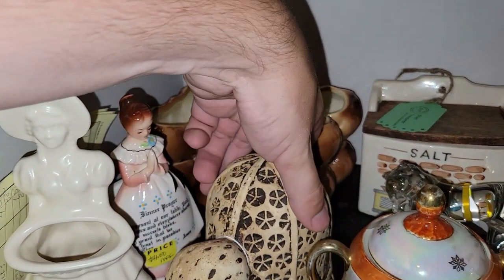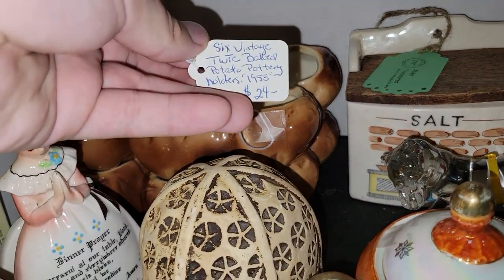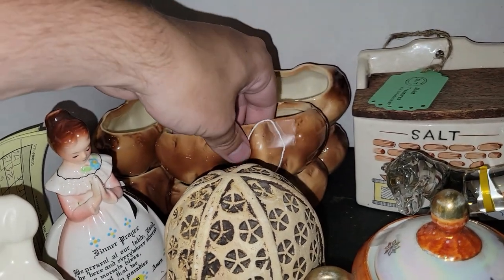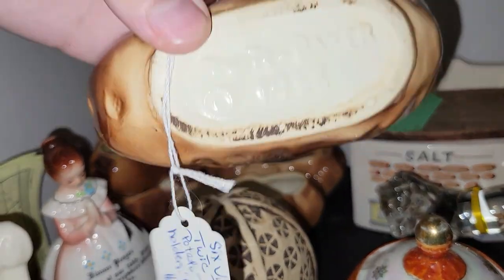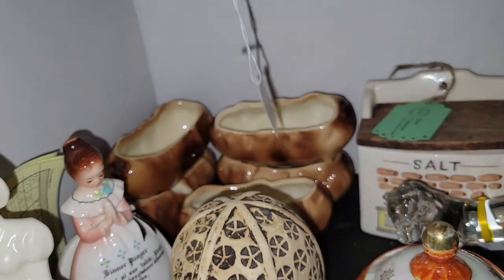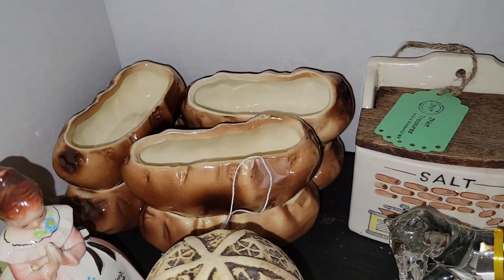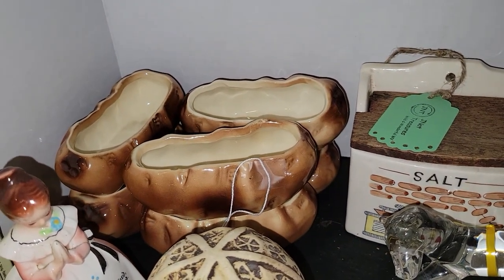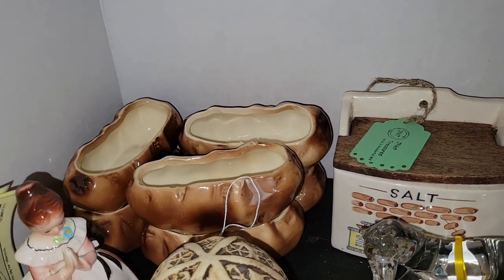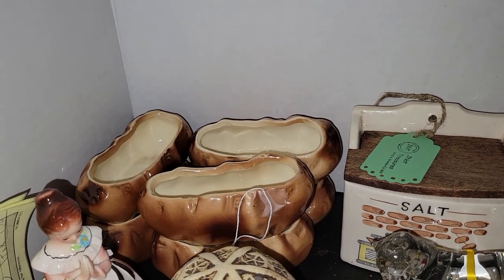The last thing I'd like to share from this portion of the haul are these really awesome Twick Baked Potato Pottery Holders from 1958. I got them for about $4.80 for six of them. I couldn't leave those — when I saw the booth was 80% off, I had to pick them up. Those will probably be around $15 or $16 for the set.